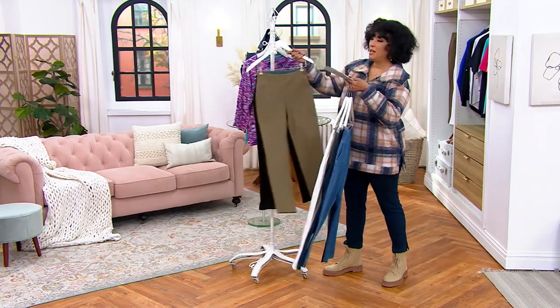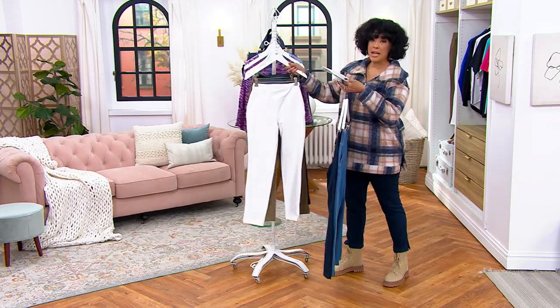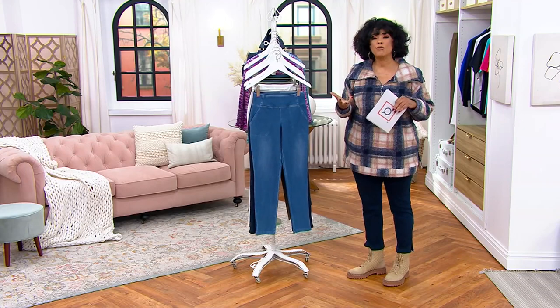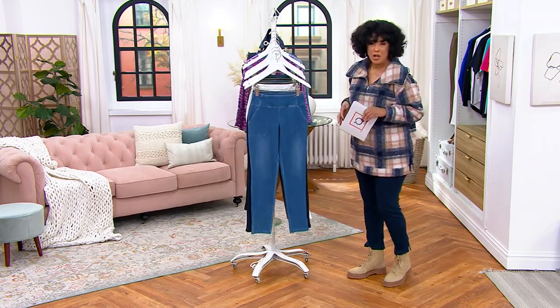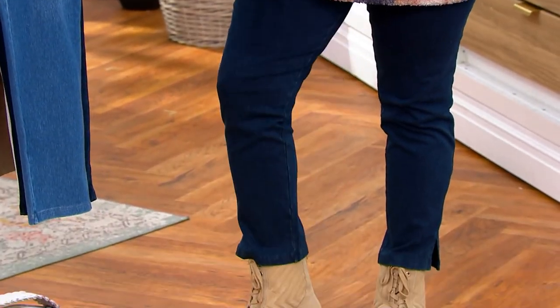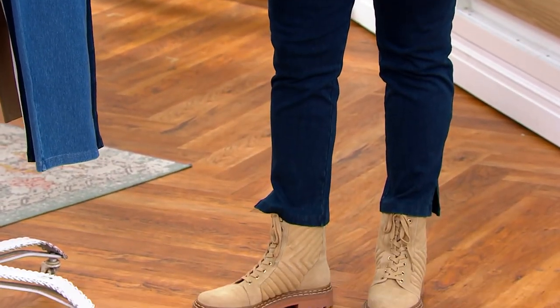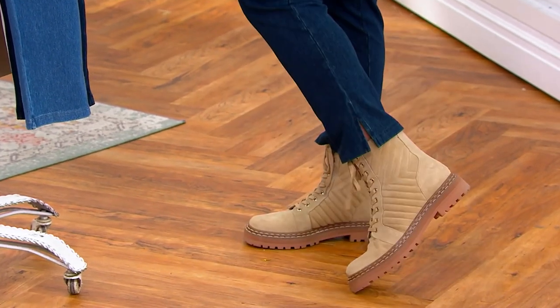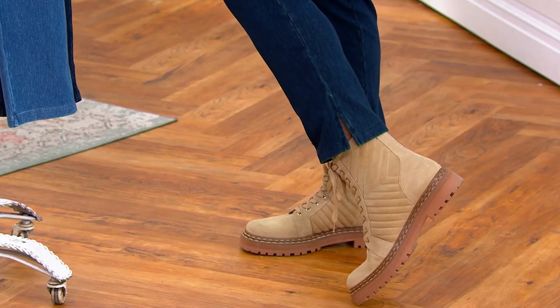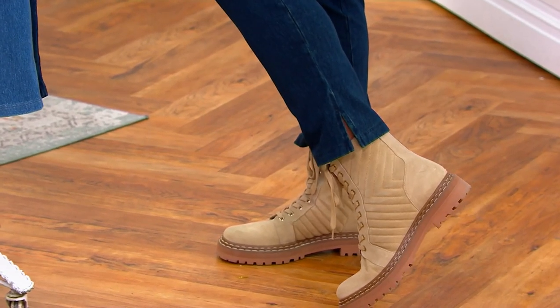One last thing: we have petite, we have regular, and we have tall. I often wear the Women with Control tall pants when I want to wear my high heel shoes. I'm in the regular inseam today because I wanted to wear the lower profile hiker boot. But I would buy these in both regular and tall because with that little slit at the side, I'd wear a spiky high heel pump with a taller length.